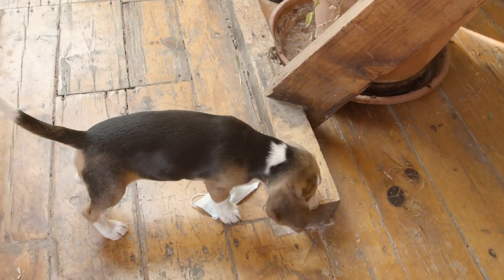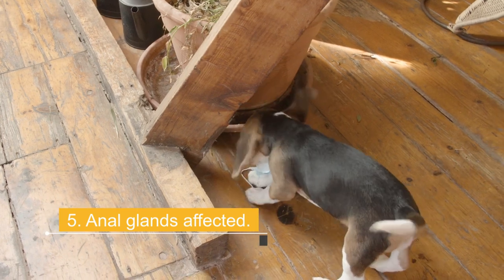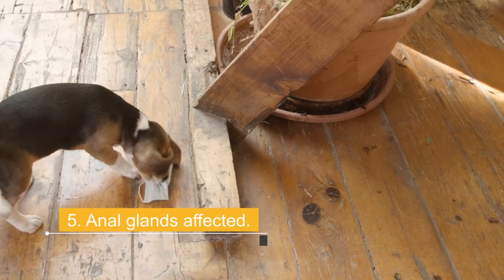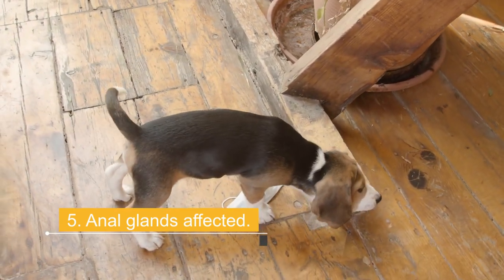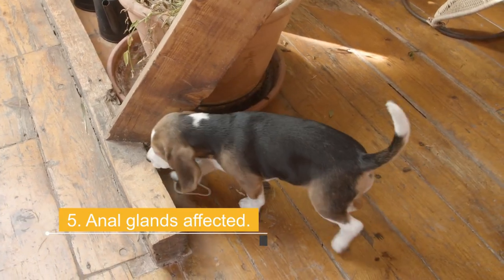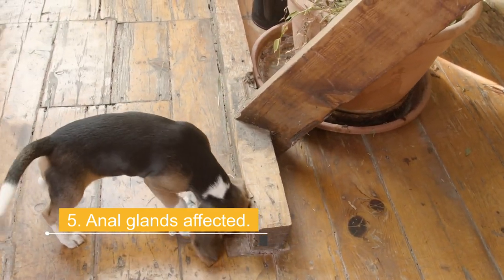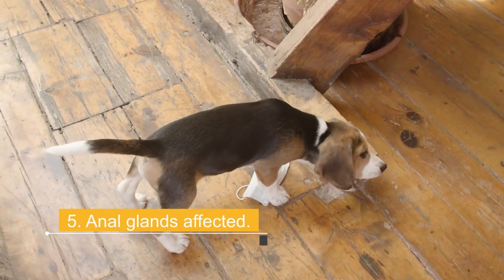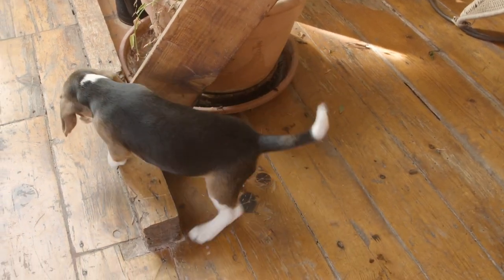Reason 5: Anal glands affected. This is another of the most common reasons. Due to their presence near the anus, it is important that their hygiene is maintained. This can be difficult for some dogs, especially older dogs, who are often affected. Whether due to fecal matter or some other substance, your dog's anal glands can become affected. The ducts that secrete fluid from the anal sac become blocked and often begin to grow in size. This inflammation can become painful, especially if an infection of the anal gland arises. The dog may drag their butt both to relieve pain and to help unblock the glands, something they cannot do on their own.